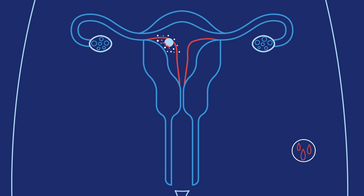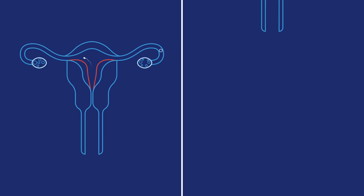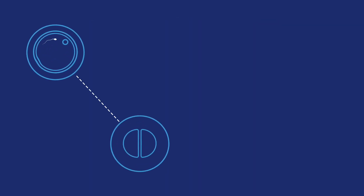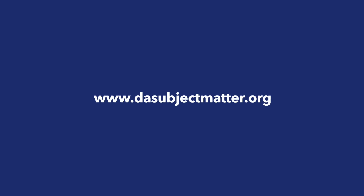That's why women don't get their period when they're pregnant. But if sperm and egg don't meet up, or a fertilized egg doesn't implant into the uterus, the lining isn't needed and it flows out of the vagina. That process is known as menstruation. So it actually takes a lot of steps for pregnancy to happen, and the whole process can take up to 2 to 3 weeks. For more information, visit www.thesubjectmatter.org.